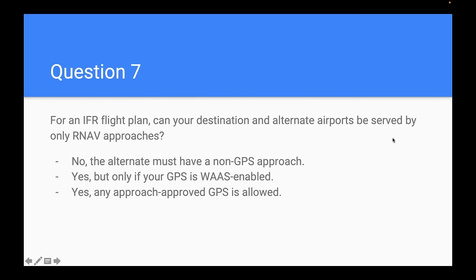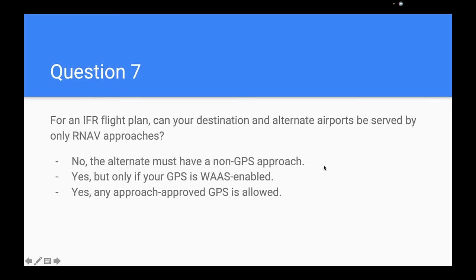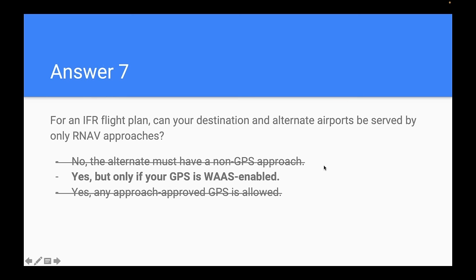Question seven: for an IFR flight plan, can your destination and alternate be served only by RNAV approaches? 55% correctly answered yes, but only if your GPS is WAAS-enabled. The FAA treats WAAS and non-WAAS GPSs differently, and this policy has changed over the years as technology has improved.